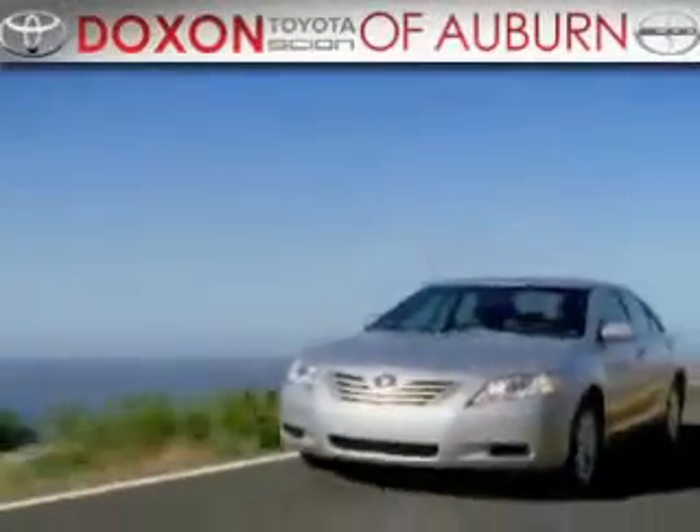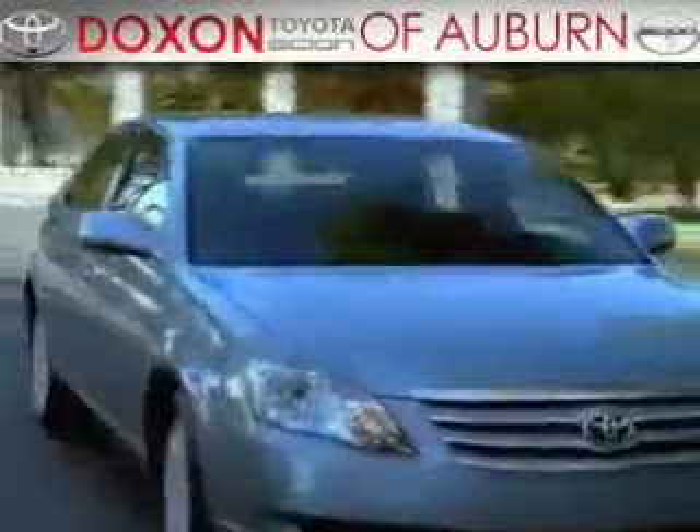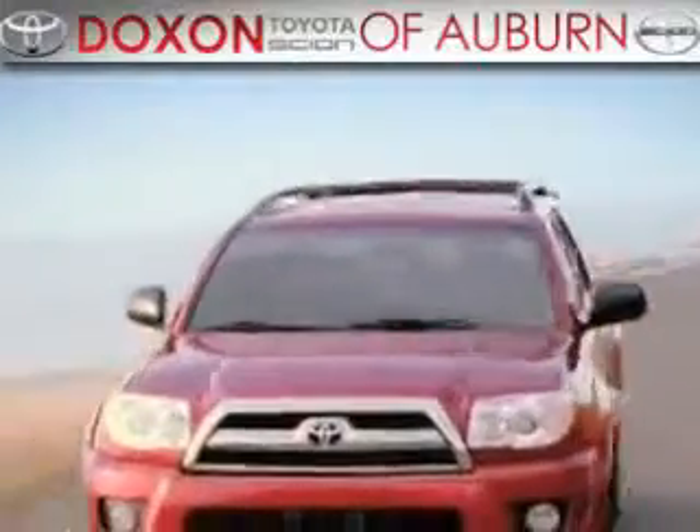Doxson Toyota of Auburn, where you save money today on every new and used Toyota since 1938.